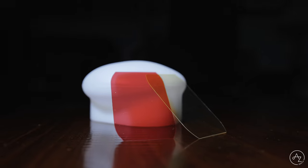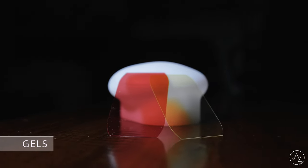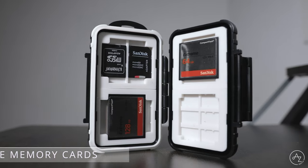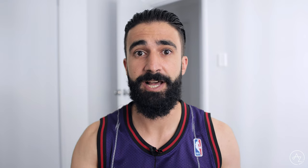You can also bring along gels to attach to your flash so that you can match the ambient light in the room by changing the colour of your speedlight. Another very important requirement is to bring spare batteries, fully charged, for both your camera and your flash. The last thing you want is to miss a moment because the battery has died. Also, bring a bunch of spare memory cards — if one runs out, you can quickly swap it out and keep capturing.